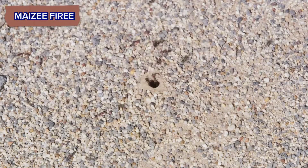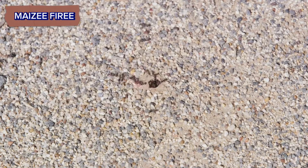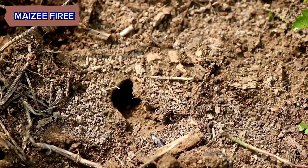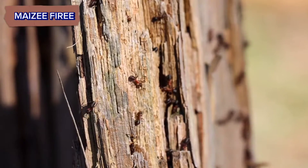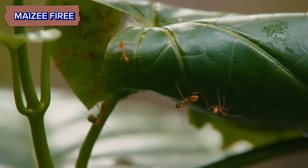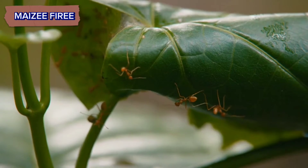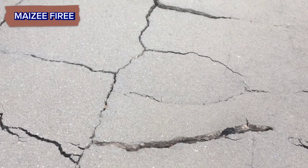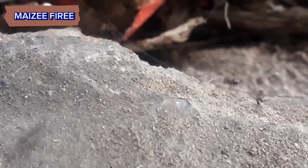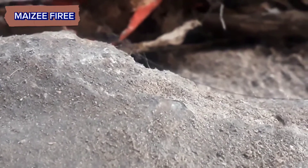Look for small mounds of soil, especially in sunny, dry areas. Check around the base of plants and shrubs. Inspect fallen logs, stumps, and decomposing wood. Look under leaf litter and moss. Examine cracks in pavement and building foundations, and check around garbage bins and food disposal areas.